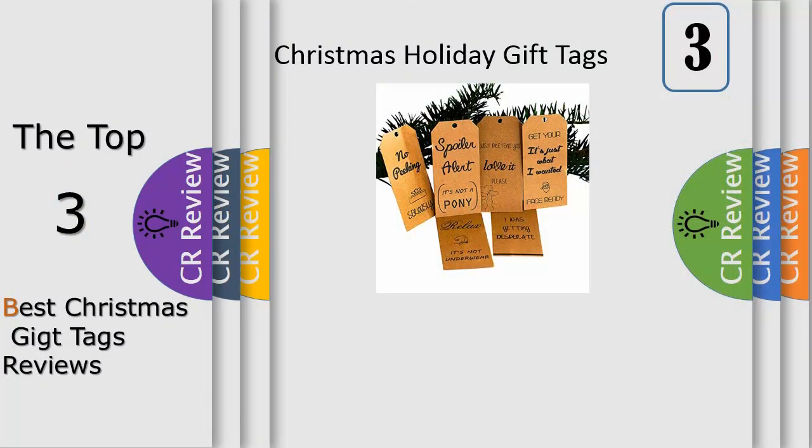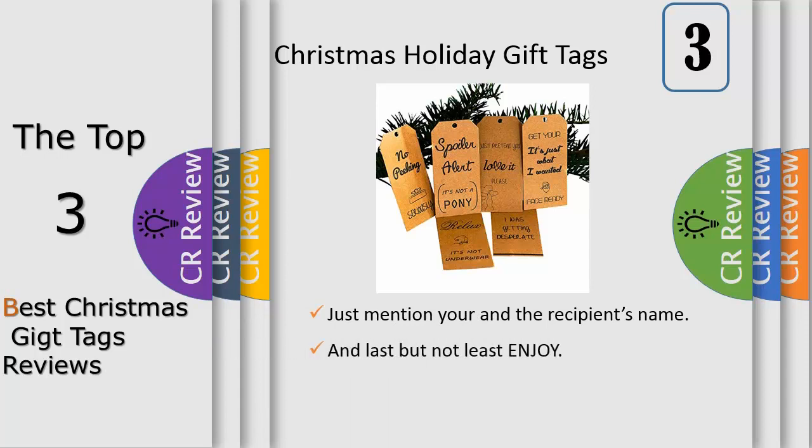Do you have someone in your family or friends circle that is always so hard to buy a gift for? Yes, yes, you do. Our funny and honest Christmas gift tags are here to help. Why not make the jolly times even jollier by tagging their gifts with one of our funny and honest Christmas gift tags?